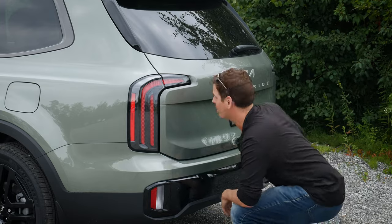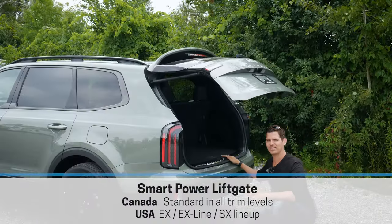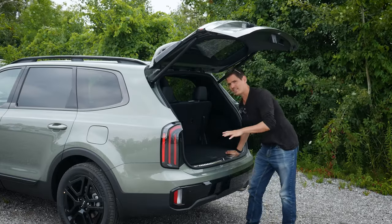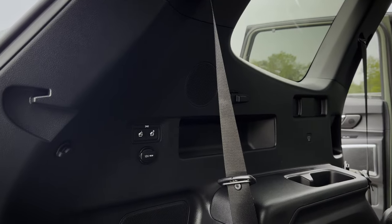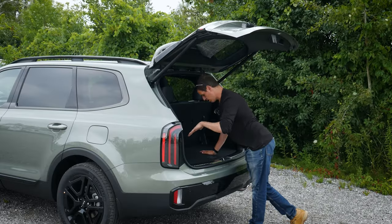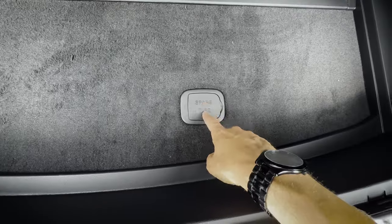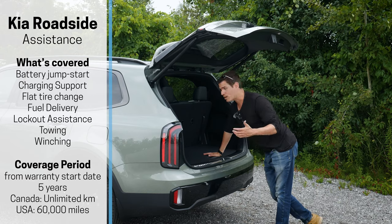Getting into the trunk is very straightforward — just slip your fingers up underneath the Telluride badge and push. You could also use the key fob or the button just to the left of the steering wheel. There's a great amount of space back here. The cargo area by itself isn't massive, but as you start folding the seats down, that's where you get even more space. Off to the left side there's a 12-volt power point, and you can also release the second row to fold it down — though you do have to manually lift it back up. Under the cargo liner, you've got a nice amount of storage space — the jack is off to the left, and there's also a release for the spare tire, which is located underneath the vehicle on the back end.